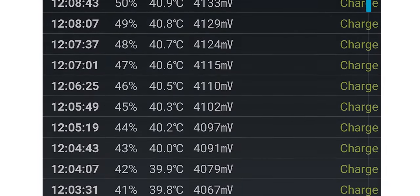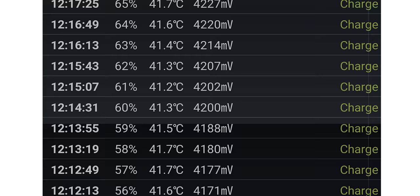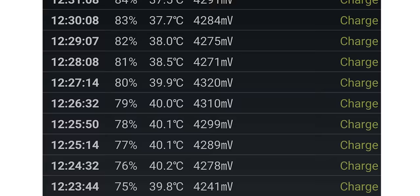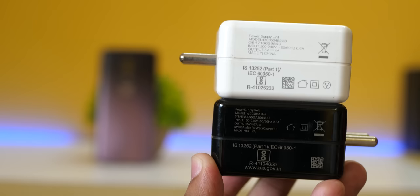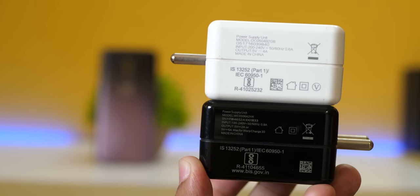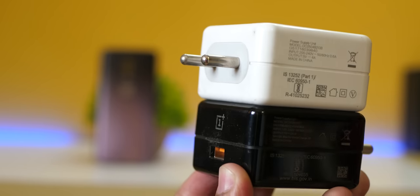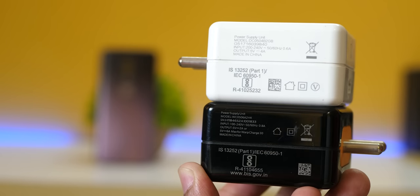Now let's talk about dash charging. If you are playing PUBG and the battery drops to around 30%, at 12:01 the battery was at 37% and at 12:42 it was at 94%, meaning in 40 minutes the battery was charged by 60%. That is fantastic thanks to the dash charging present on the regular OnePlus 6T. With the 20-watt dash charging I was able to charge 60% in about 40 minutes, which is what I really like about OnePlus devices.